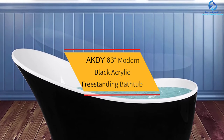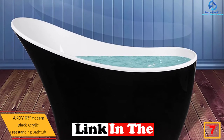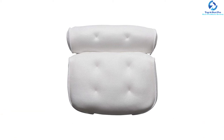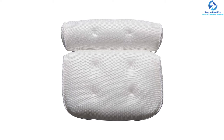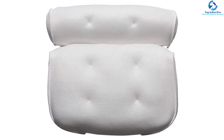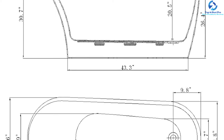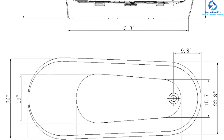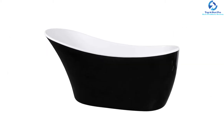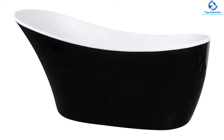At number 7, we have the AKDY 63-Inch Modern Black Acrylic Freestanding Bathtub. This freestanding bathtub stands out in providing a sophisticated look to the restroom. You are sure to enjoy a spa-like bathing experience by choosing this product. It is composed of acrylic along with reinforced fiberglass, which stands the test of time. The glossy acrylic surface facilitates ease of cleaning and does not comprise any paint, helping preserve the brilliance for several years. The built-in pop drain is useful in saving energy, time, and money. It is equipped with ergonomic features and elegant curvature, boosting the curb appeal of your home.